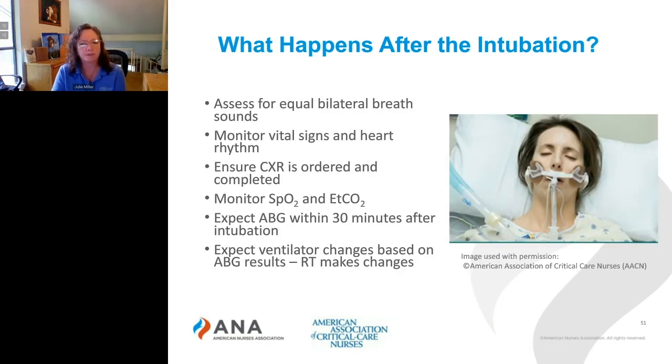So what happens after an intubation? The patient's intubated, the securement device is on, and now you're going to want to assess for equal bilateral breath sounds. You're going to want to monitor their vital signs and their heart rhythm. You want to ensure that a chest X-ray gets ordered and completed. You'll monitor their O2 sat and their end-tidal carbon dioxide.